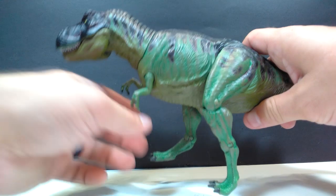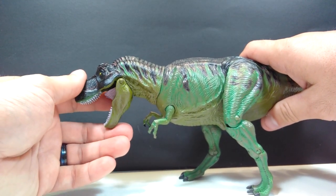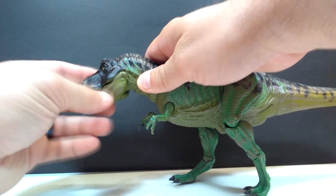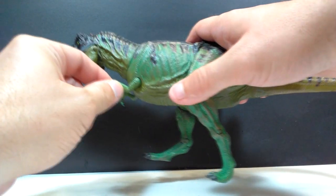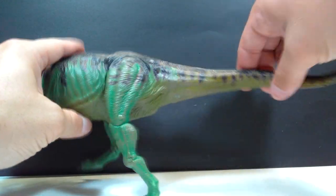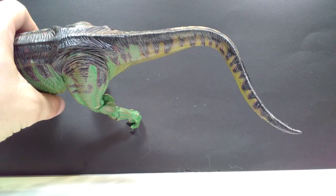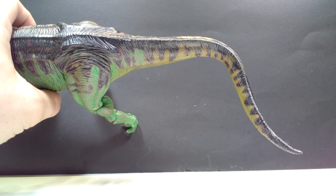As far as articulation goes: the jaw can open quite wide; the head has a little bit of a wiggle and can look left and right, though not too much; there's articulation in the neck; articulation in the shoulder joint of each arm; and articulation in the hip, knee, and ankle. The tail is flexible and bendable to whatever position you want, though they hadn't quite mastered it back then — once you bend it, it tends to return to its original position most of the time.